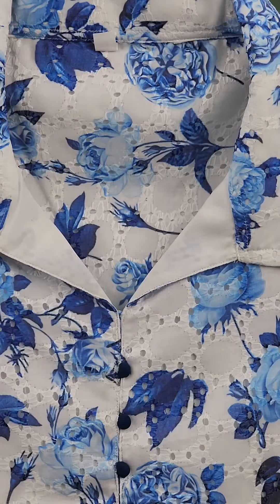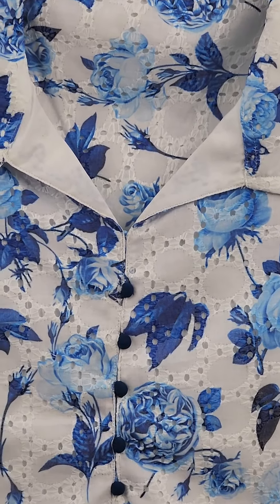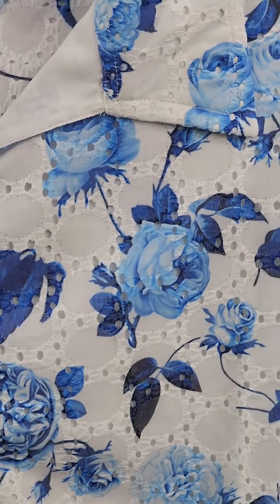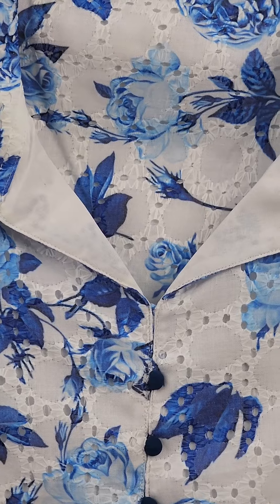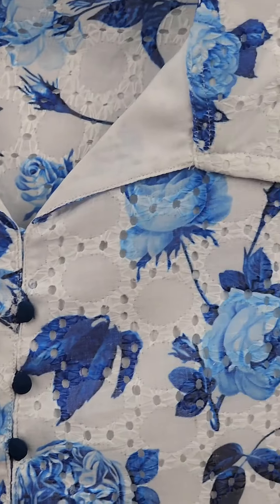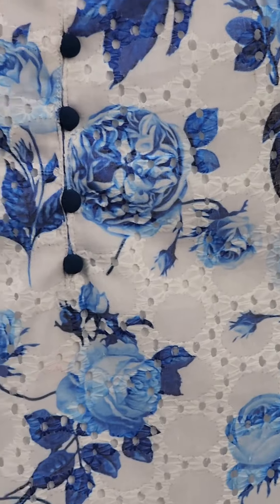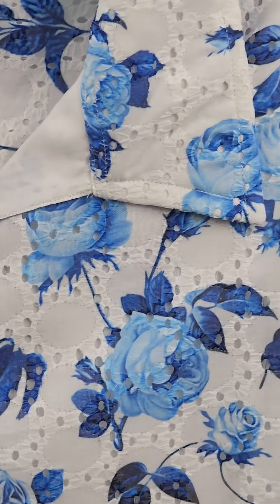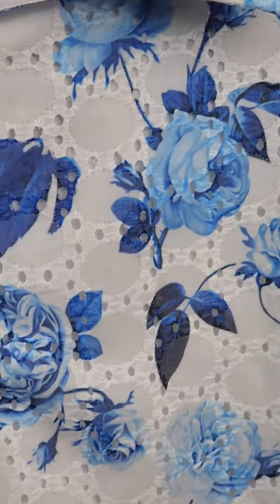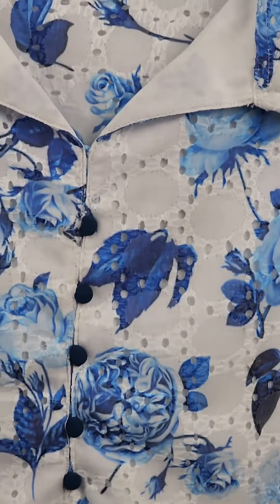The first color is blue. This is a very close look — this is a cotton Hakoba fabric. There is a digital print. This is a rose flower digital print. This is a sleeve. This is a nice color, it has a potley button, and it is an A-line cut.